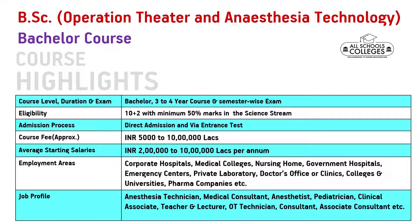The average starting salaries could be from 2 lakhs to 10 lakhs per annum. Your employment areas could be corporate hospitals, medical college, nursing home, pharma companies, etc. Your job profiles could be anesthesia technician, medical consultant, associate consultant, etc.